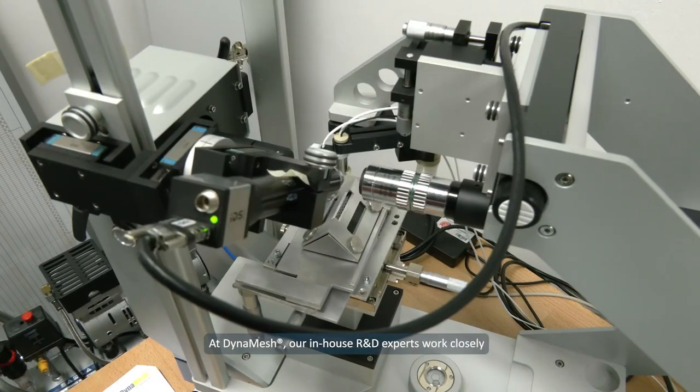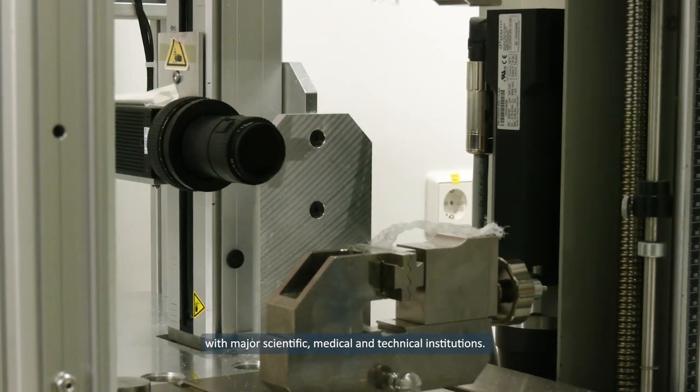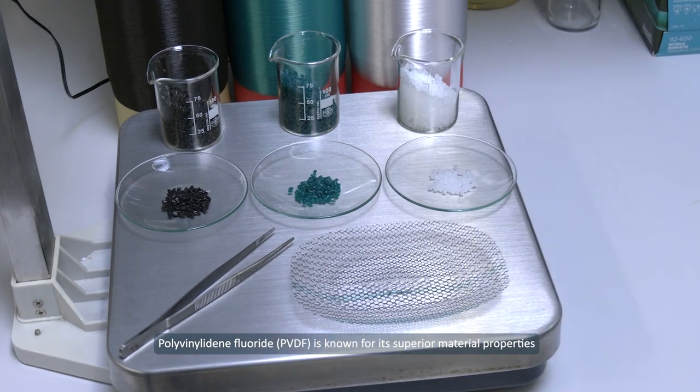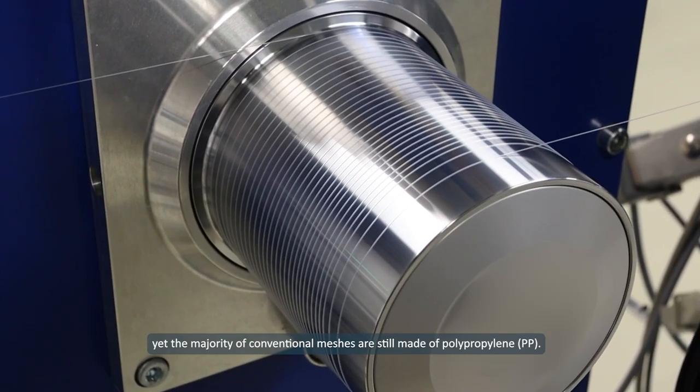At DynaMesh, our in-house R&D experts work closely with major scientific, medical and technical institutions. PVDF is known for its superior material properties, yet the majority of conventional meshes are still made of PP.